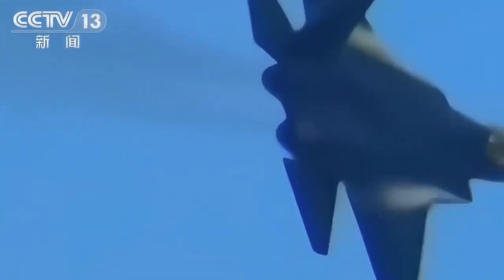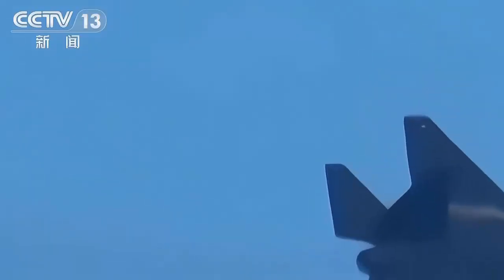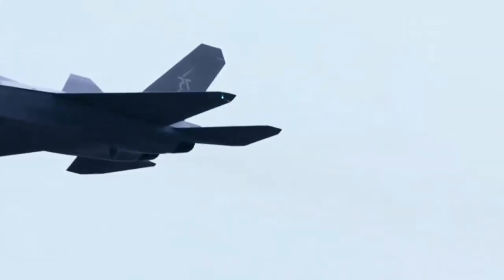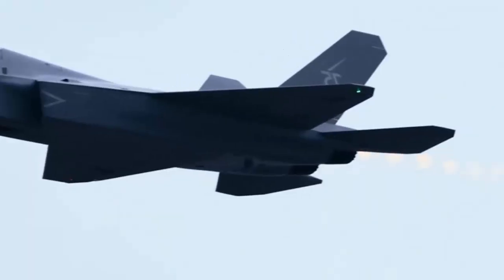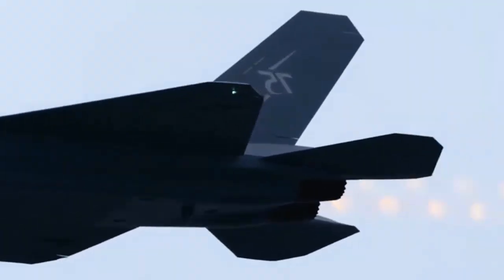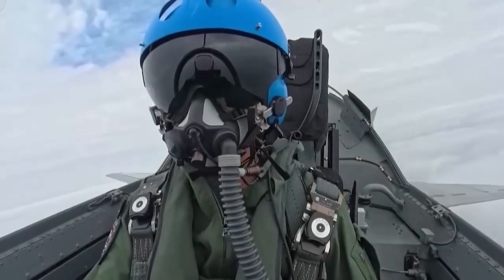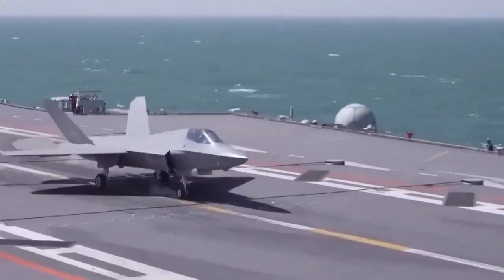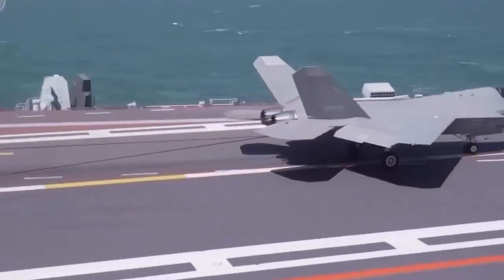Regional observers have compared the claims to other stealth aircraft. The South China Morning Post reported that analysts estimate the implied RCS could be in the range of 10 to 100 square centimeters, close to the United States F-35, which is often cited as having a frontal RCS of about 15 square centimeters — roughly the size of a golf ball. Defense Security Asia highlighted that such a radar profile would allow the J-35 to approach air defense systems more closely before detection, with internal weapons bays enabling stealthier loadouts in line with fifth-generation fighter design.